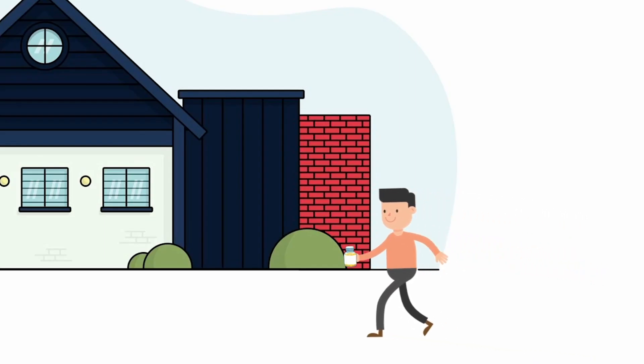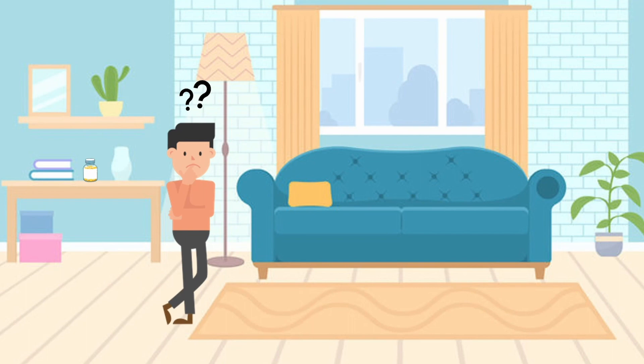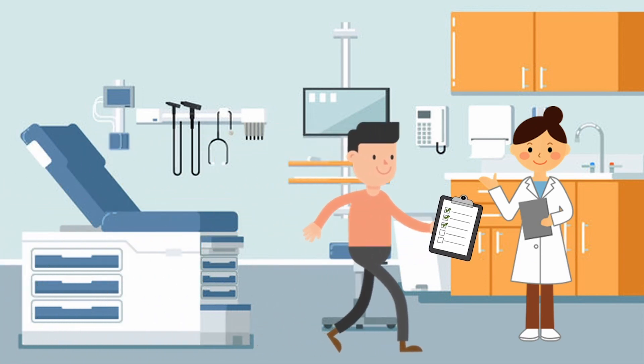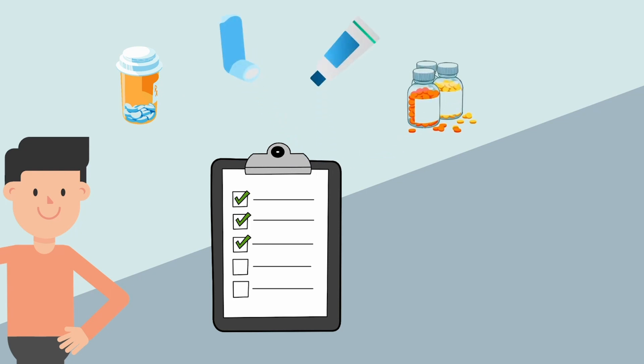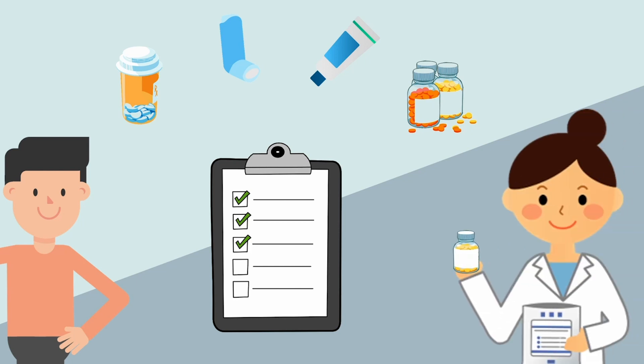Now that Bob understands how statin medications can help reduce his bad cholesterol, he's excited to start taking them. When taking statin medications or any medications in general, it is very important for your doctor to be aware of other medications you might be taking so that they can let you know if you may experience drug interactions. Make sure to always bring a clear and updated medications list with you to every appointment. This should include prescription or non-prescription drugs, inhalers, creams, ointments, vitamins, or mineral supplements. Please refer to our previous video on what makes a good medication list. Through this way, your doctor can keep track of all of your medications and come up with the best therapy for you moving forwards.